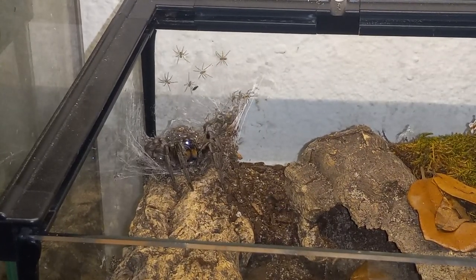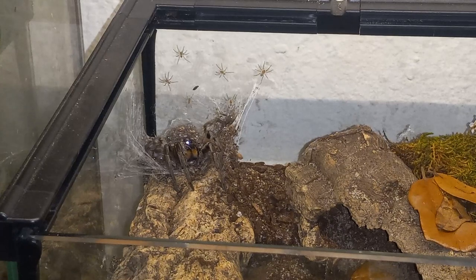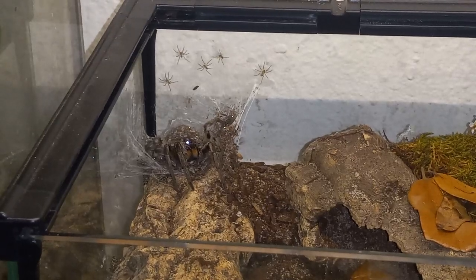Hello everybody, today I have some exciting news. I had an Avic that just molted and I tried to feed it on camera but that didn't happen, so I came back to give another look at these babies.